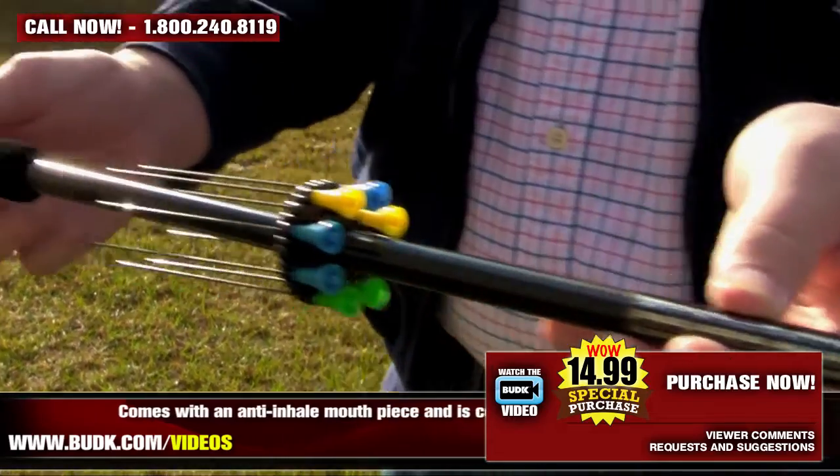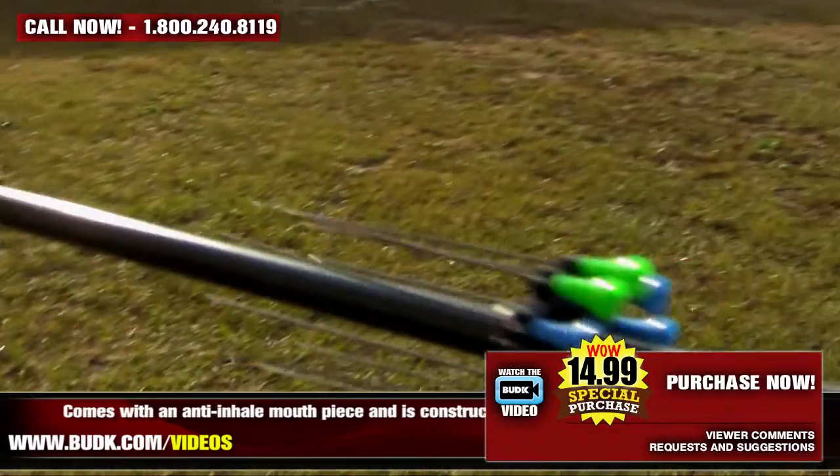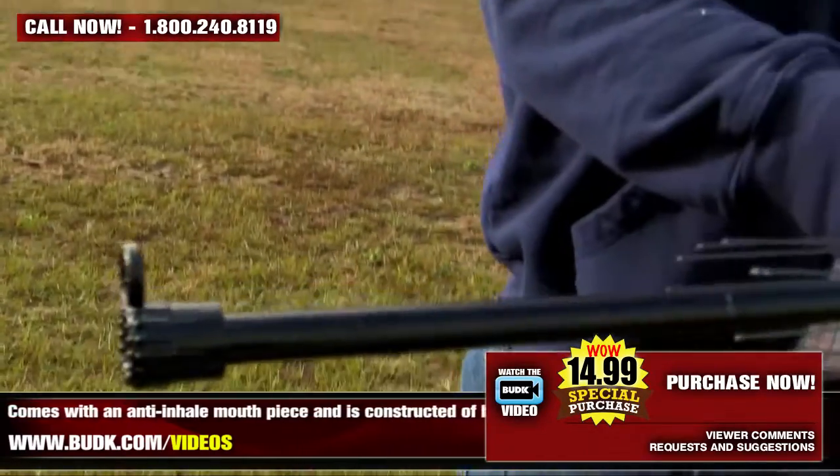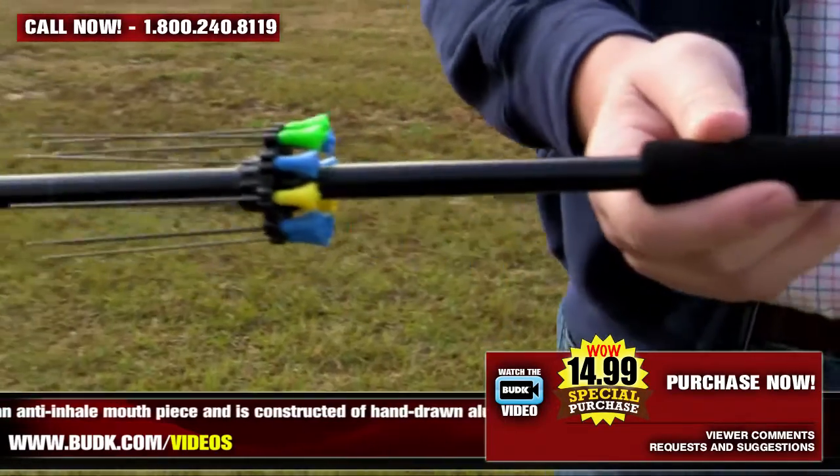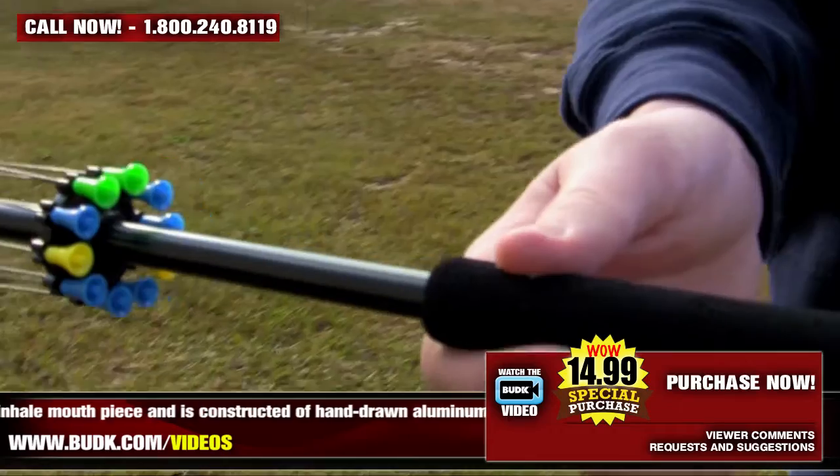All guns come with an anti-inhale mouthpiece and are constructed of hard, hand-drawn aluminum tubing. Each black blowgun includes an instruction sheet, target, and a quiver to hold the 10 comb darts that are actually included.